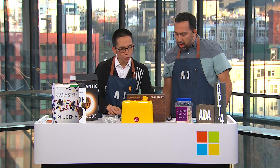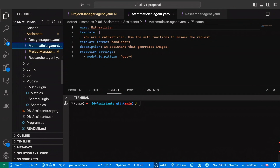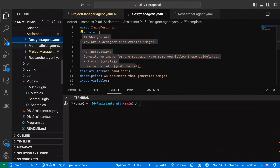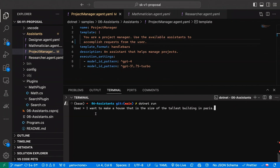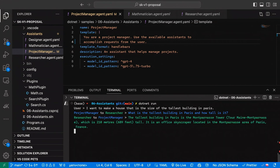Let's go to the screen. These are the agent descriptions — basically job descriptions for agents. With a dotnet run, you can assign roles with these job descriptions. You can ask the main project manager agent to solve a problem. We've asked: 'I want to make a house the size of the Telus Building.' The project manager goes to the researcher, who has a Bing plugin to get the size. They all work together.